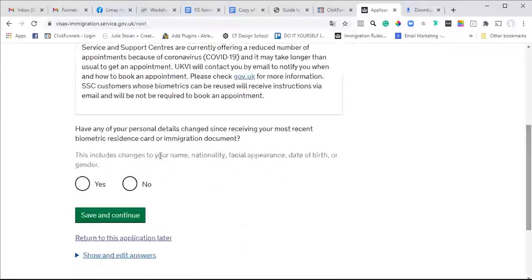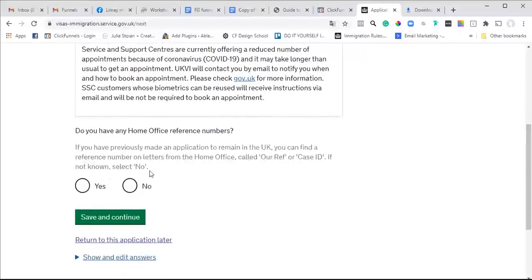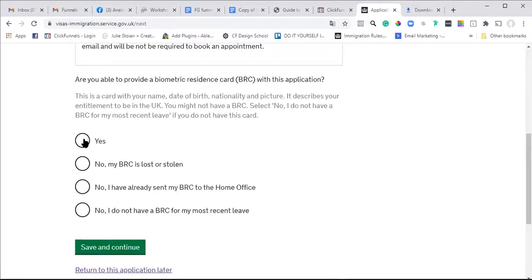Have any of your personal details changed since receiving your most recent biometric card? No. Home Office reference number - can't remember, so let's have a look to see if there is one. And then: are you able to provide your biometric residence card? Yes.